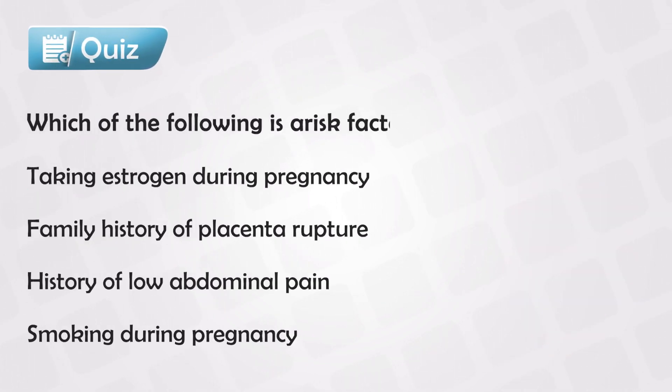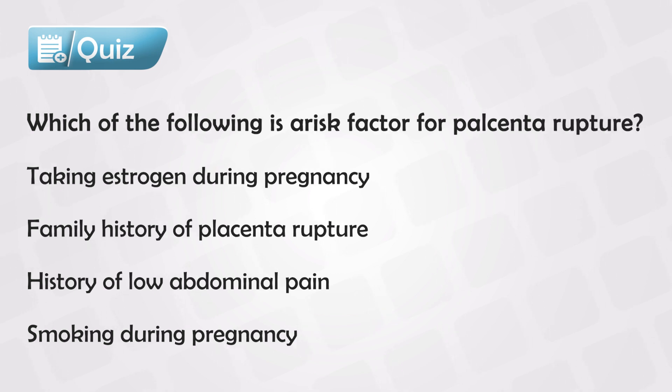Here's a small quiz: which of the following is a common cause of placental rupture? And the answer is smoking during pregnancy.